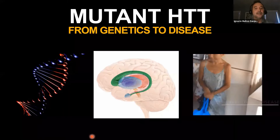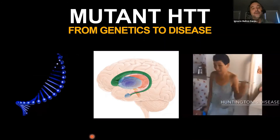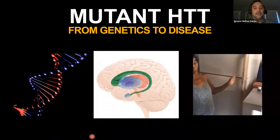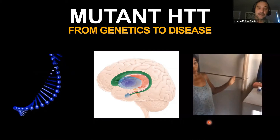Huntington's disease is unique in that a single mutation in a single gene leads to, over time, significant alterations in specific circuits in the brain, most notably the basal ganglia, leading to the movement disorder that we call Huntington's disease. The goal is really how to stop the damaging effects of the mutation on patients.